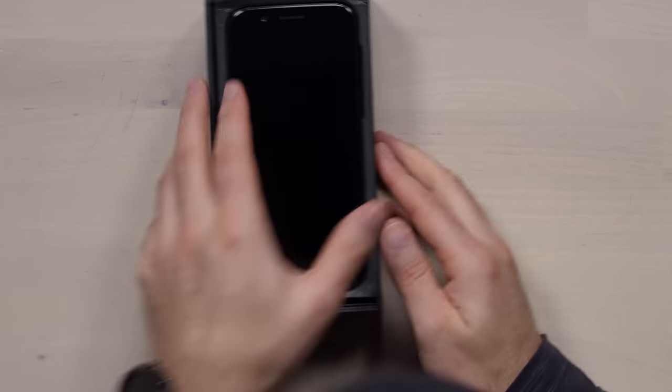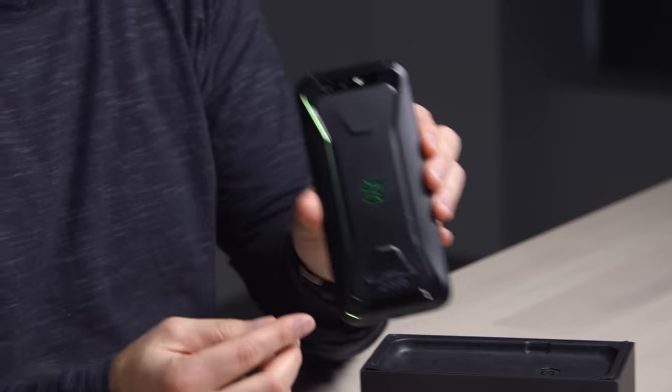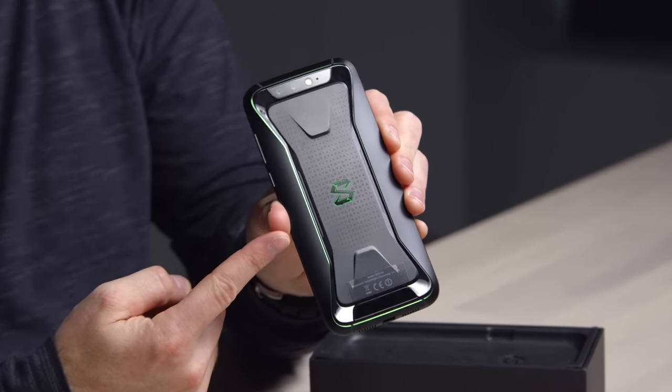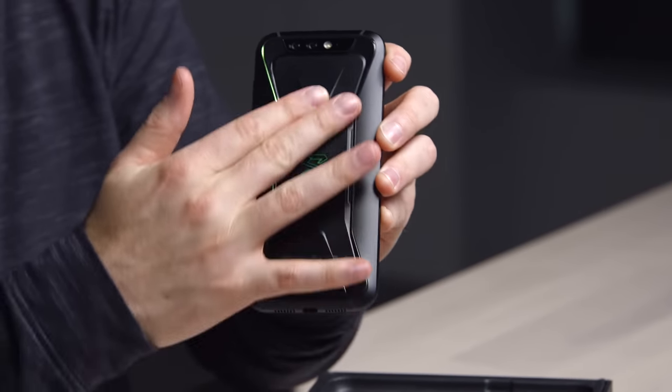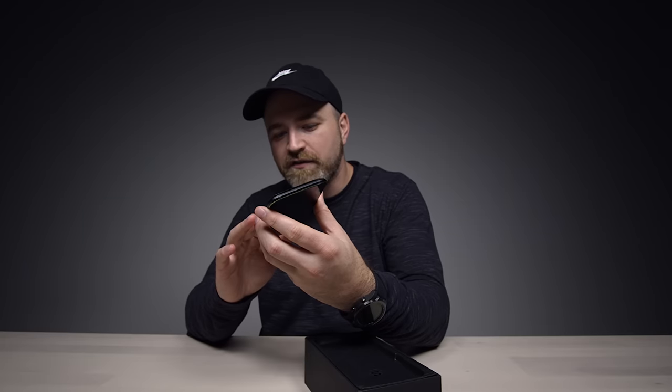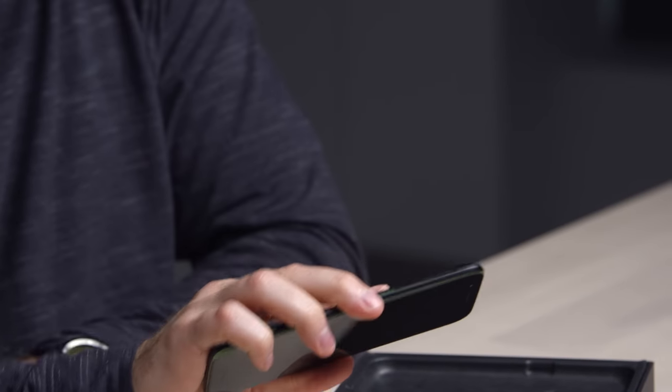I have it in front of me now — they finally sent it. Very aggressive, very gamer-ish. The whole thing is a metal body, grippy as well. This has a rubberized kind of grip to it on top of the metallic finish. I kind of don't mind the design — yes, it's gamer-ish, but not too over the top.